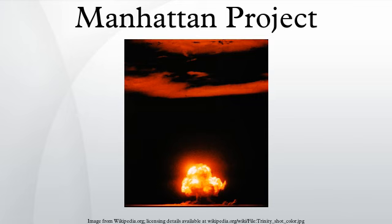In August 1939, prominent physicists Leó Szilárd and Eugene Wigner drafted the Einstein-Szilárd letter, which warned of the potential development of extremely powerful bombs of a new type. It urged the United States to take steps to acquire stockpiles of uranium ore and accelerate the research of Enrico Fermi and others into nuclear chain reactions. They had it signed by Albert Einstein and delivered to President Franklin D. Roosevelt. Roosevelt called on Lyman Briggs of the National Bureau of Standards to head the Advisory Committee on Uranium to investigate the issues raised by the letter. Briggs held a meeting on October 21, 1939.